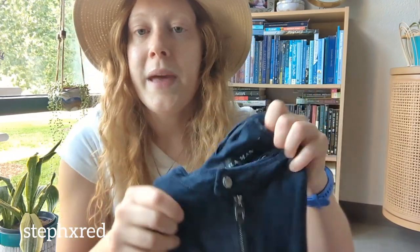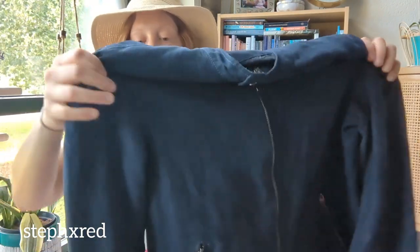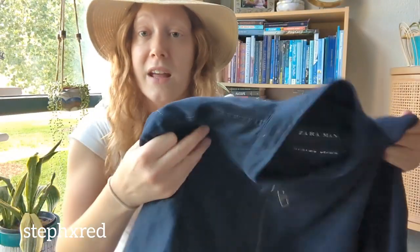Next is this Zara bomber-style jacket. The fabric is kind of like suede and it has a full zip — another awesome item for transitioning seasons.